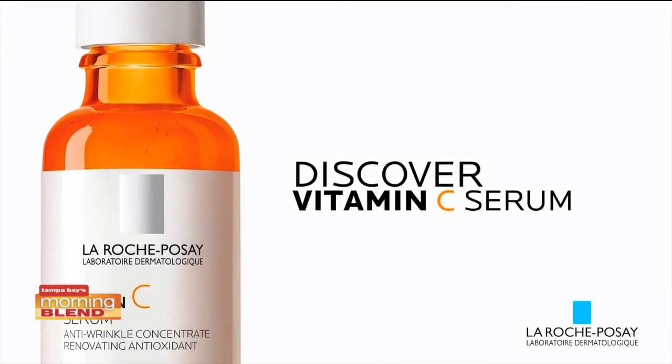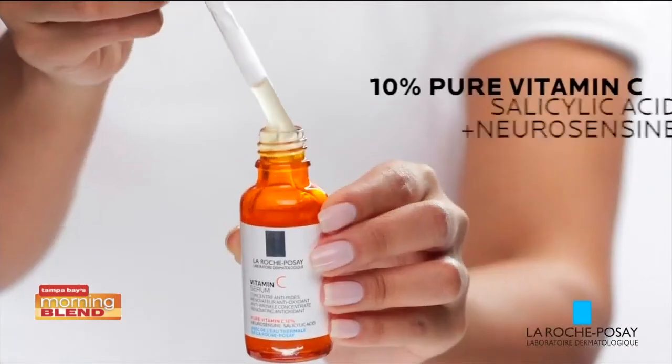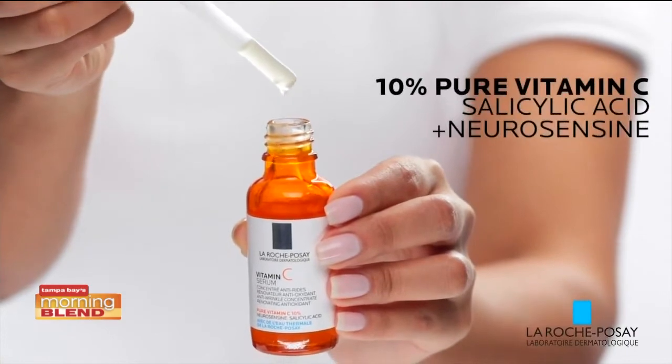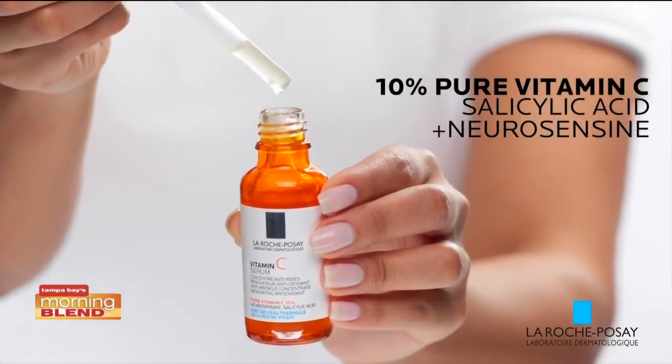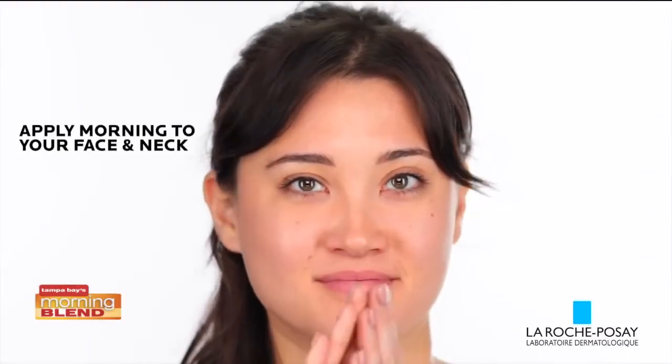The second thing I would recommend would be, since national vitamin C day is coming up on April 4th, the 10% vitamin C serum by La Roche-Posay that also contains salicylic acid. It smooths out your skin and renews the radiance on the surface of the skin. And vitamin C is an important product to use especially in the summer because it will be a great thing to put on under your sunscreen.